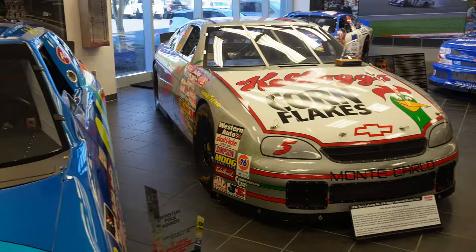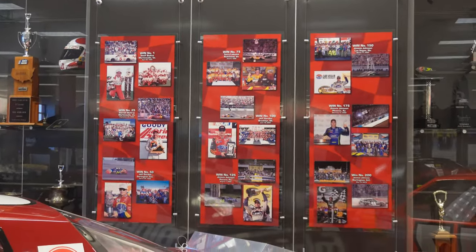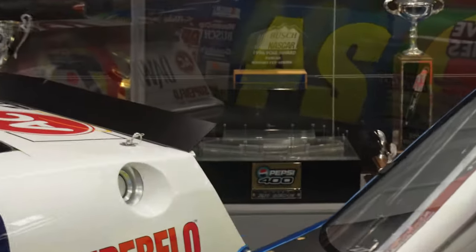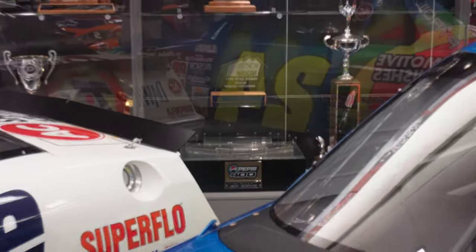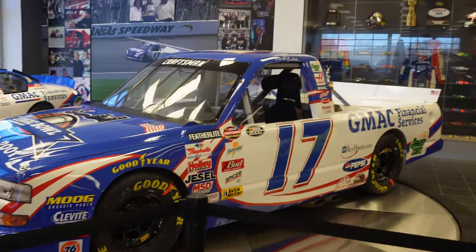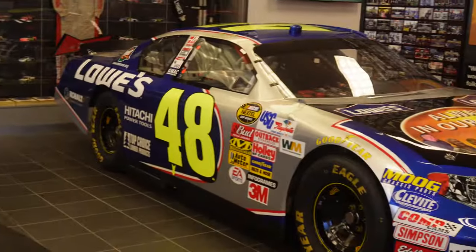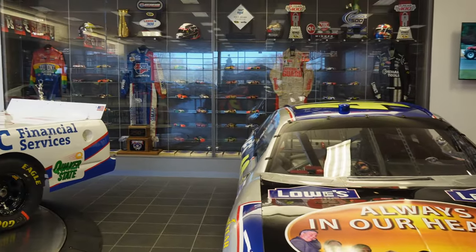We got a silver Terry Labonte car for his North Wilkesboro win — really pretty looking car. There are some historic moments captured right there along with all of these trophies. Matthew pointed out there's a Pepsi 400 trophy — actually the outline of the track — which is a really cool trophy. We got a Ricky Hendrick truck that they actually won with, a Brian Vickers tribute car, and the famous Jimmie Johnson Atlanta winner remembering all the Hendrick lives that were lost that day.